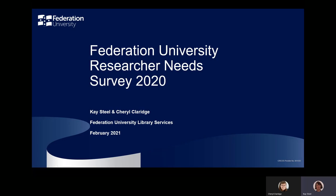Welcome. This session summarises the results of the Research and Needs Survey conducted in 2020 by Federation University Library. The survey was run as a means of obtaining information from researchers about how they conduct their research, the impact of changes in the research landscape, and their views on a range of issues, especially relating to skills development. The survey also provided an opportunity to inform the continuous review and development of programs and services for researchers across the University.